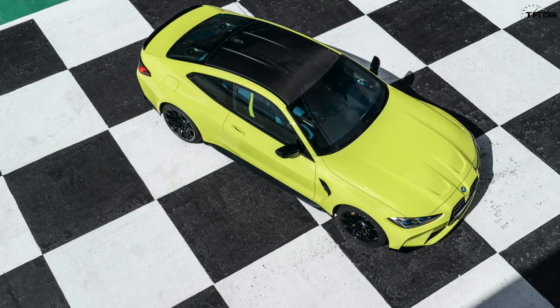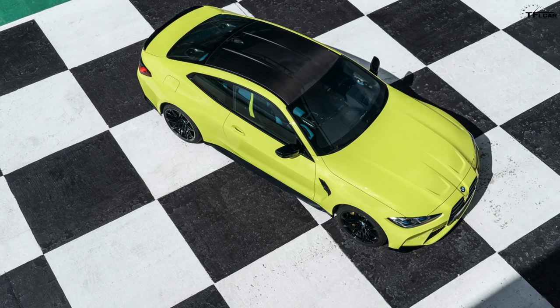The BMW M3 and M4 get a new competition model, which we'll talk about in this video along with performance, technology, and pricing. But the biggest — and I mean like there's no room for anything else in the room — elephant in the room is styling.